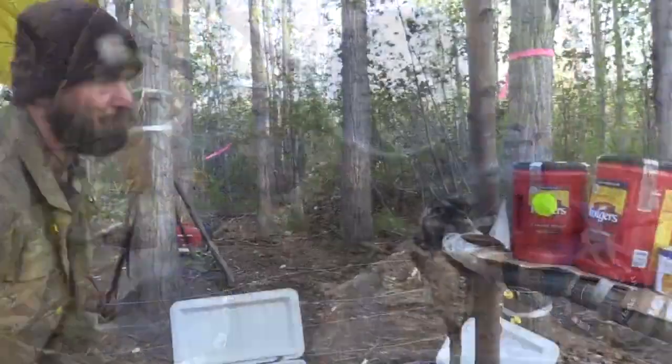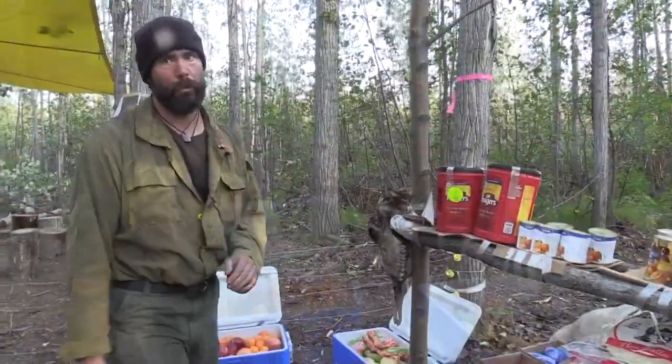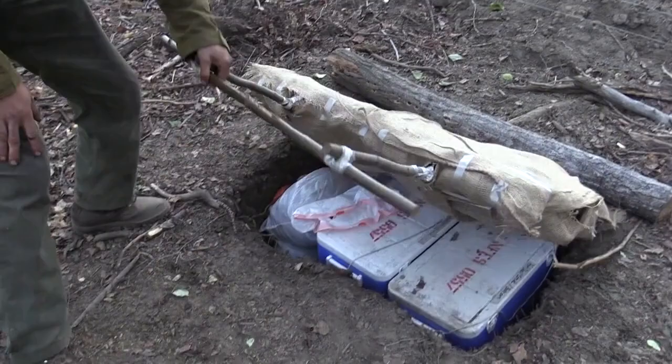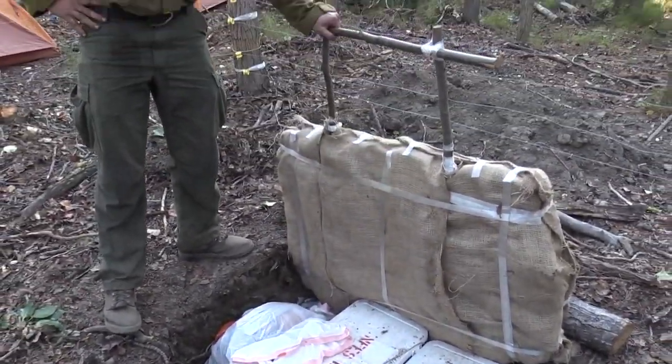Mugs hang from tree branches. Canned goods, fruit and vegetables obviously. We do have a cooler over here in the ground — usually we just put them in garbage bags. It's nice to have the coolers, but we dig a hole and that's what keeps it cool.